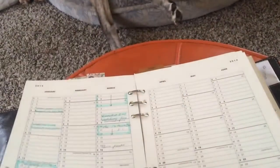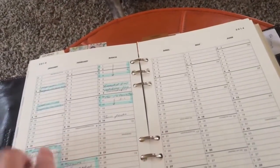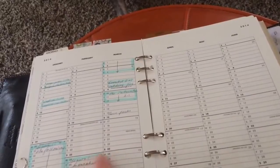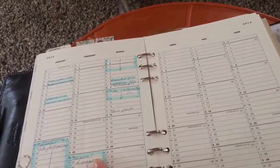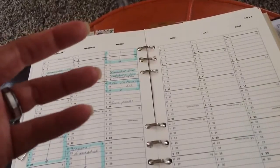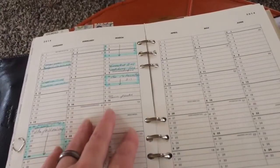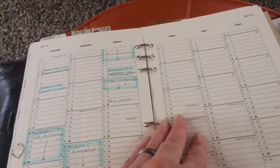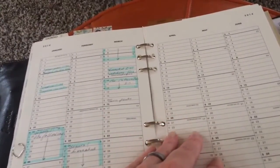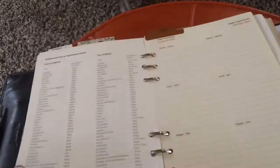Since I had extra yearly calendars, this is my book log — like a series, not a TV show. I mean I don't write down every time I watch Project Runway, but I do mark down series that I've watched on either Netflix or Amazon Prime so I don't duplicate.